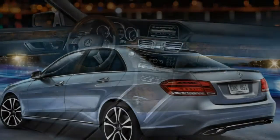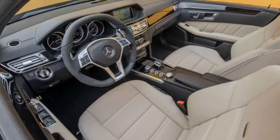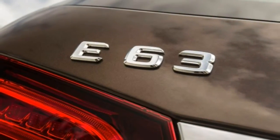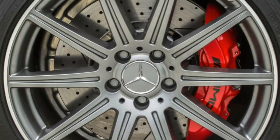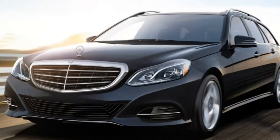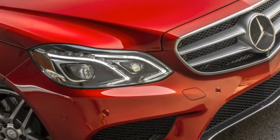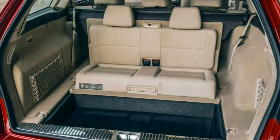Other notable options, depending on trim and body style, include illuminated door sills, a panoramic sunroof (standard on the E63 AMG S wagon), a premium Bang & Olufsen audio system, a 120-volt household-style power outlet, and twin iPad docks behind the front headrests. Most trim levels of the 2015 Mercedes-Benz E-Class lineup are available with either rear-wheel drive or all-wheel drive 4MATIC. However, the E550 coupe and convertible and the E400 hybrid are rear-wheel drive only, while both the wagons and the AMG trims are 4MATIC only.